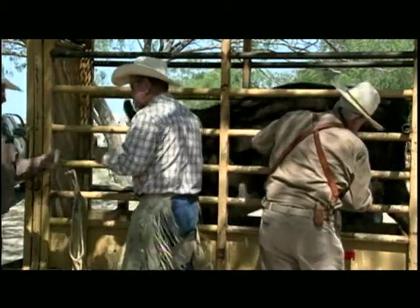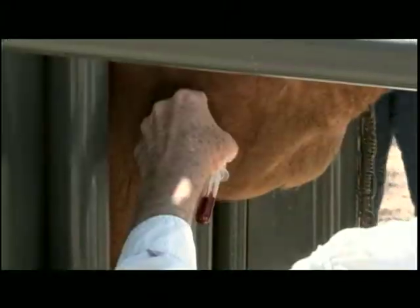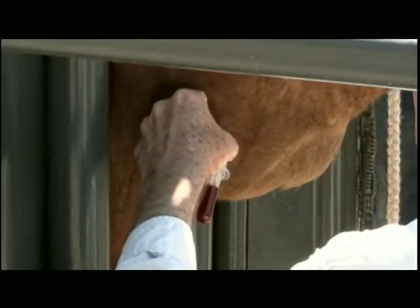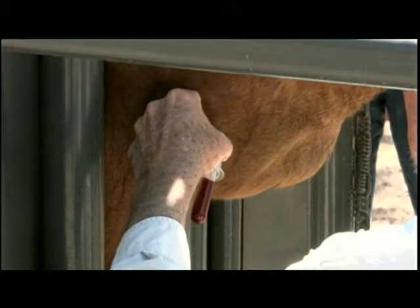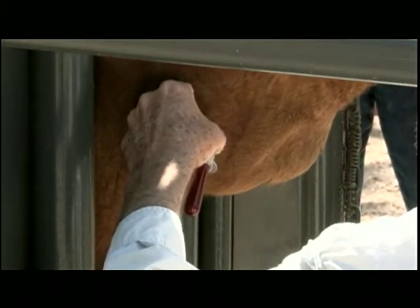Once scratched, cattle carrying the tick swim through an insecticide dip to kill the ticks. When riders find a tick infestation within a herd, the entire herd is quarantined, scratched, and dipped. These treatments continue every two weeks for nine months to ensure no ticks remain.